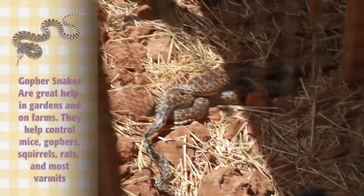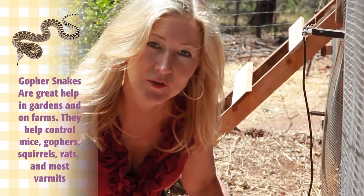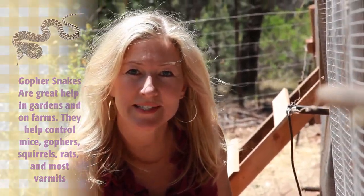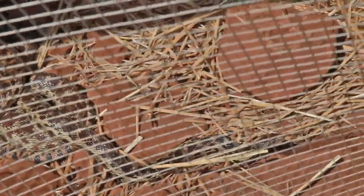This is a gopher snake, and they look like rattlers, so you want to make sure that it doesn't have a triangular head or a rattle on it. We were just looking closer at this little snake cluster of love here, and it's two gopher snakes mating.